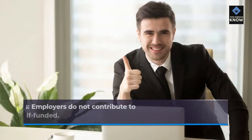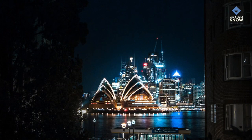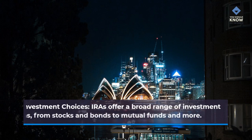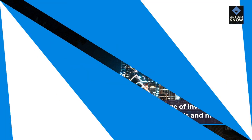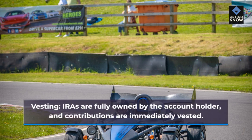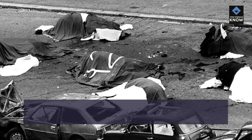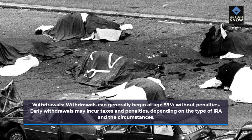Employer contributions: employers do not contribute to employees' IRAs. These accounts are primarily self-funded. Investment choices: IRAs offer a broad range of investment options, from stocks and bonds to mutual funds and more. Vesting: IRAs are fully owned by the account holder, and contributions are immediately vested. Withdrawals can generally begin at age 59 and a half without penalties. Early withdrawals may incur taxes and penalties, depending on the type of IRA and the circumstances.